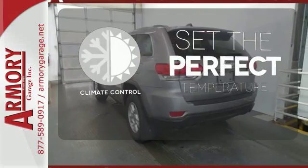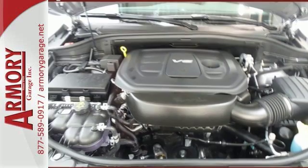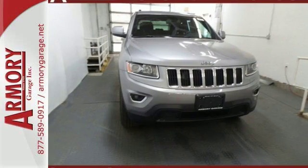The climate control lets you set the temperature exactly where you want it. Be part of the Jeep legend while creating your own. Take this Grand Cherokee for a test ride.